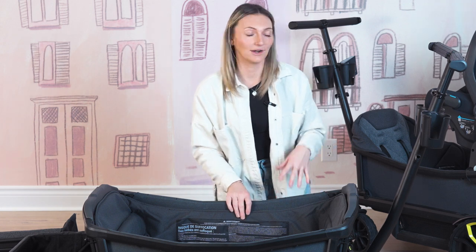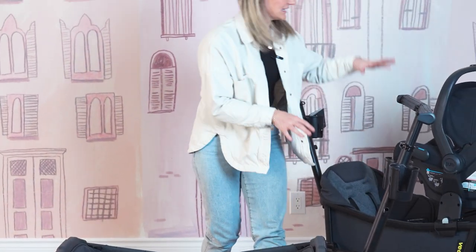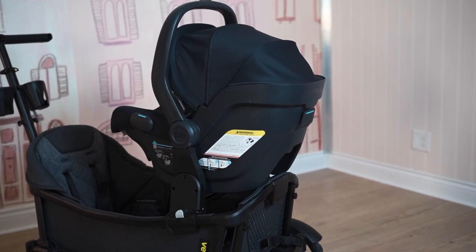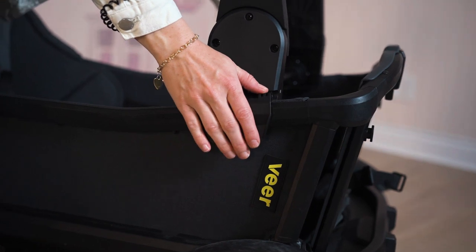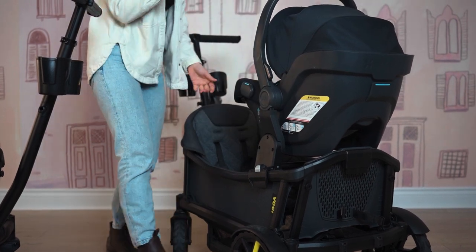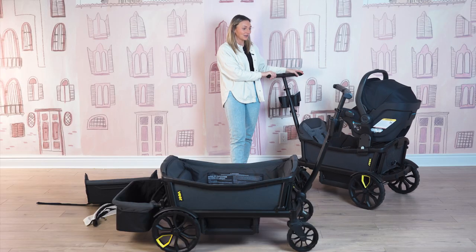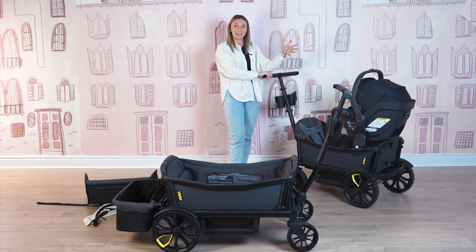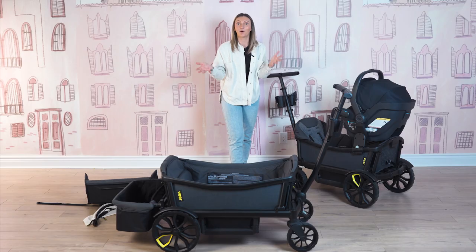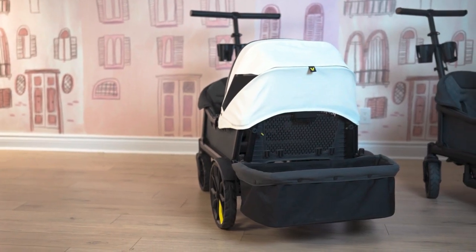Another way to travel with a newborn that I have set up here is with a car seat. With the recommended Veer adapters, you can include a car seat on your wagon. We just have the Mesa here with the adapters needed — you'll get different adapters for the XL, but I really wanted you guys to see what it looks like with an infant car seat on. So you really can utilize this wagon from birth all the way until each one of your little ones is 50 pounds, and you can accommodate all four of them with the Cruiser XL, which is absolutely amazing.